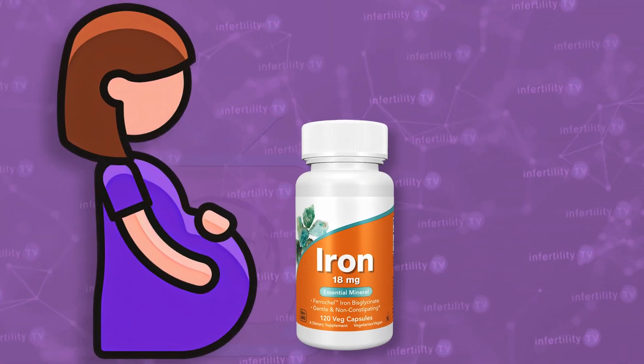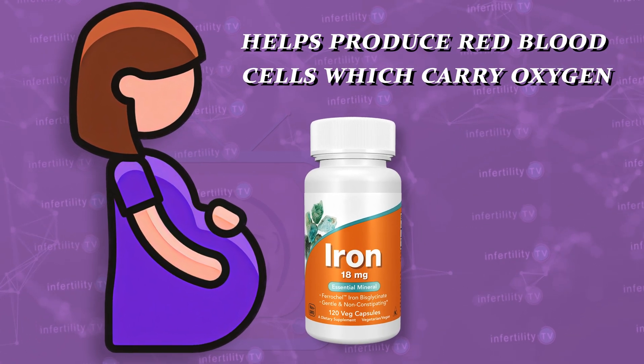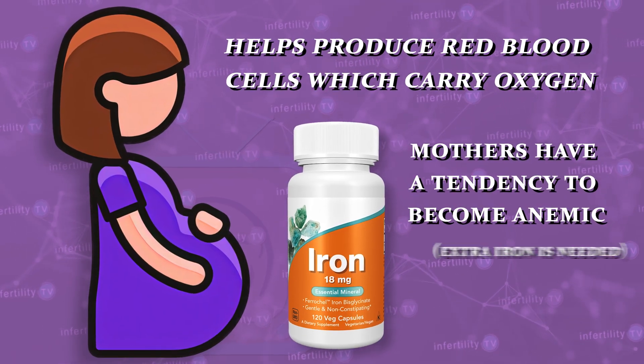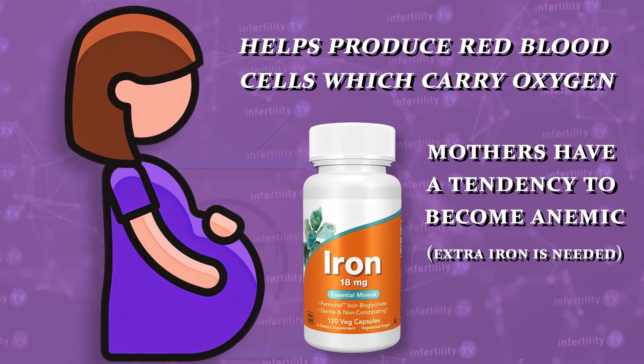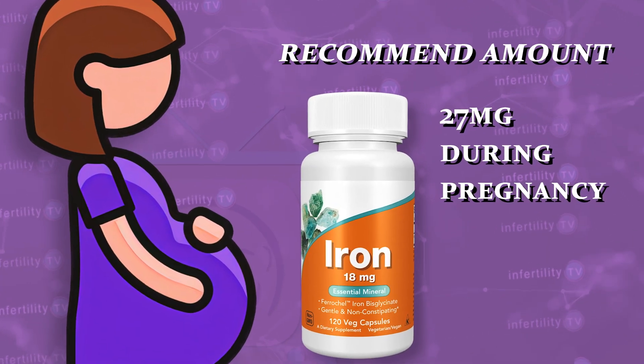Iron is also an important part of any prenatal vitamin. Iron is necessary to produce red blood cells which carry oxygen. Pregnant mothers have a tendency to become anemic, so extra iron before and during pregnancy is needed to prevent this. Iron is crucial for the baby's brain development and the formation of their red blood cells. In the last trimester, the baby builds up iron stores that will last for the first few months of life. The recommended amount is 27 mg a day during pregnancy.